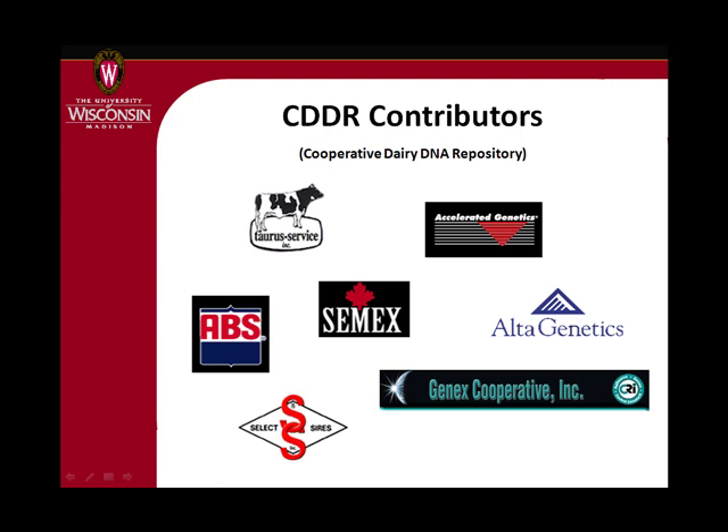What happens in some of the other food animal species is they're finding these SNP markers, making a chip like this, and then going out and trying to find animals with data and hair samples and blood samples. One thing that put the US dairy industry ahead of other species and ahead of other countries around the world was this DNA repository in North America.